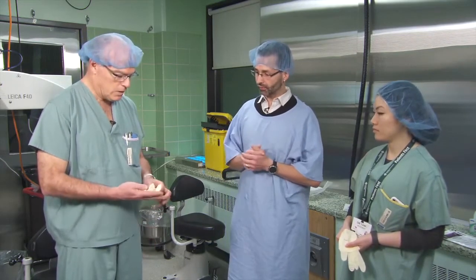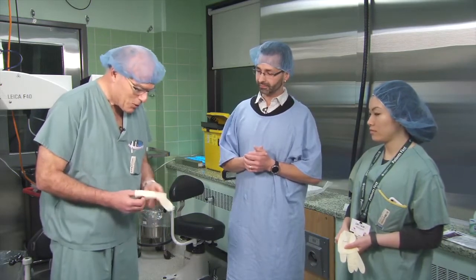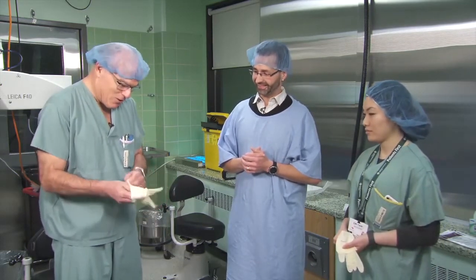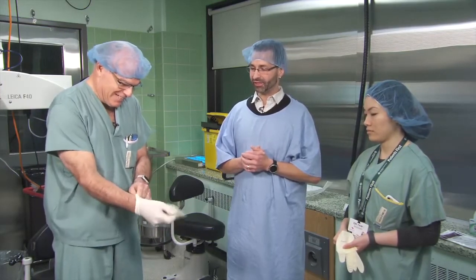Even something as simple as gloves are considered risk factors as well if the gloves aren't fitting well. Dr. Bellen, you have a glove in your hand — this one is quite a bit smaller than you normally wear, so we'll see whether or not you can actually get it on.